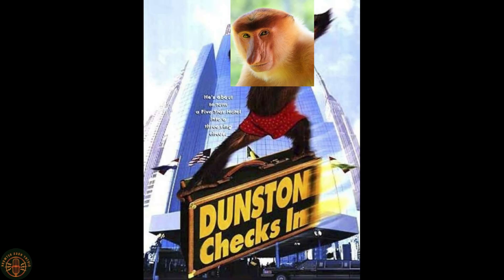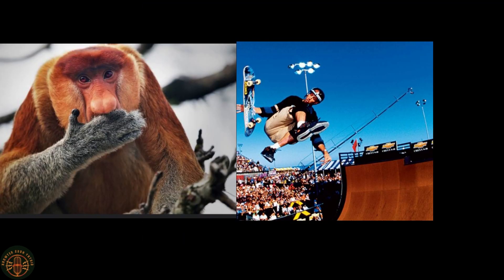A proboscis monkey named Mark was originally cast to play Dunstan in the 1996 smash hit Dunstan Checks In, but Mark was replaced at the last minute due to a sports hernia he developed while skateboarding with Tommy Hark.